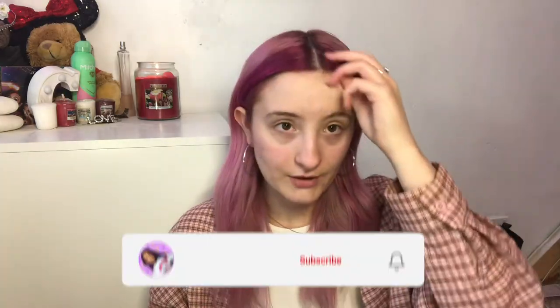Hi guys, welcome back to my channel, I hope you all are well. So today I am coming back to you guys with a makeup video — that's where today is going. I felt like I haven't done one in a long time, so I thought I would just sit down and do one, just like the old times.